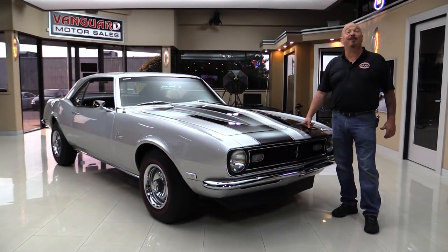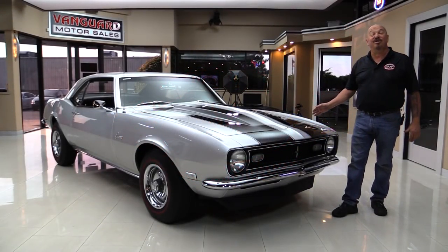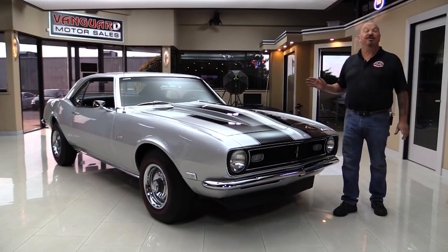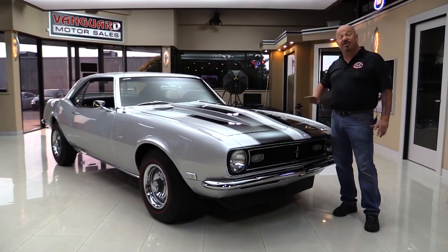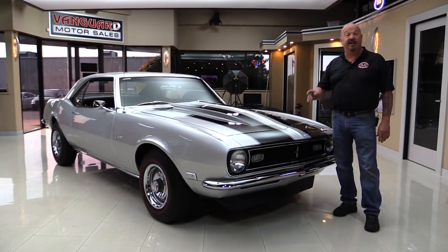Welcome back to Vanguard Motor Sales. I'm Greg and I am standing in front of one gorgeous 1968 Camaro. She's got a small block under the hood. It's been rotisserie restored — it's just as beautiful underneath. It's got a beautiful interior and you're gonna love checking it out.